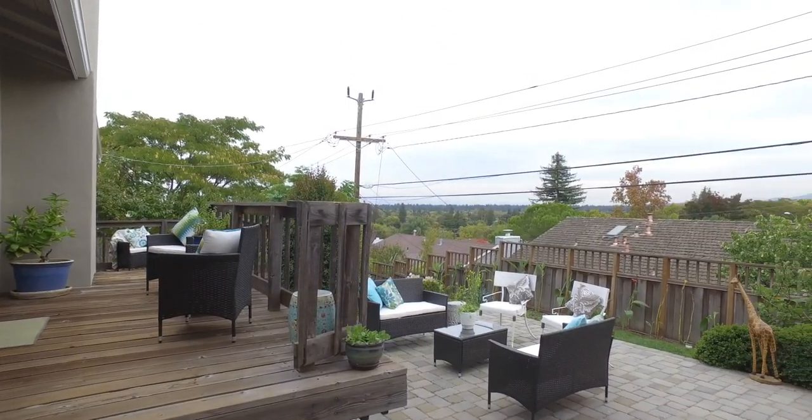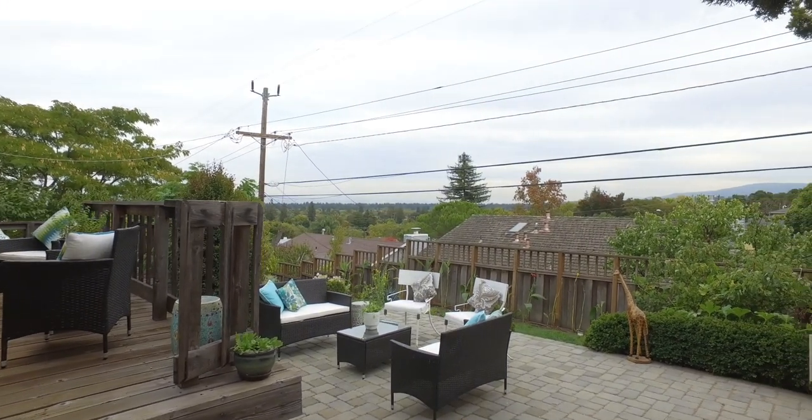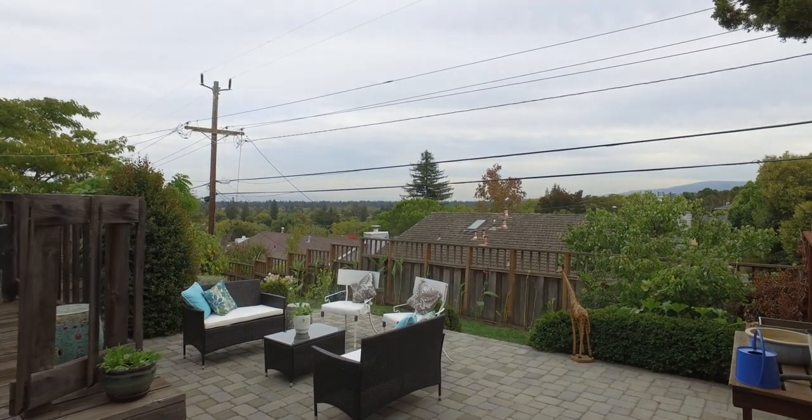A large paved patio area is a perfect space for outdoor cooking, dining and entertaining.